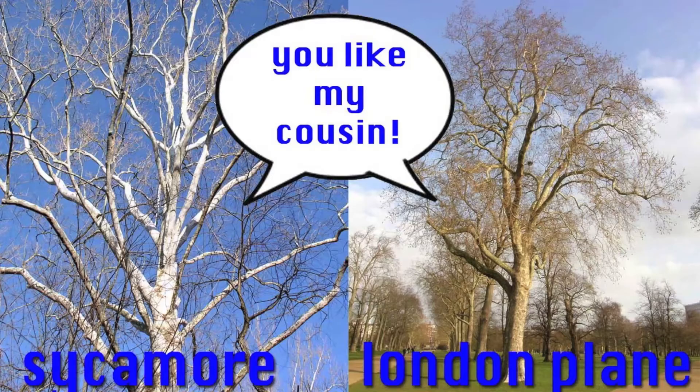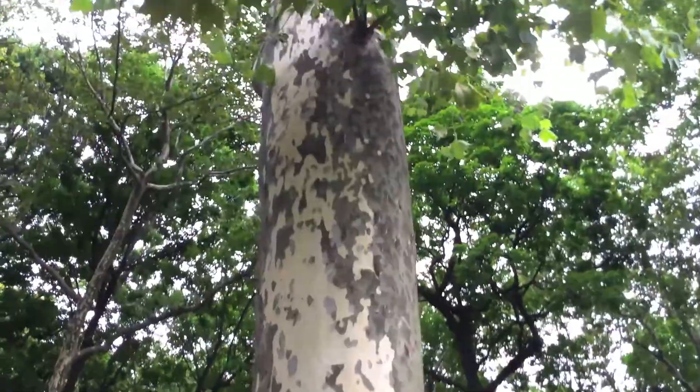It turns out the London Plane Tree is actually a hybrid of the sycamore. However, while they're both victims of this mysterious bark-shedding epidemic, they're still very, very different. And here's how.